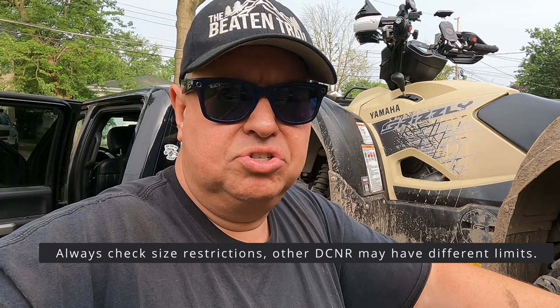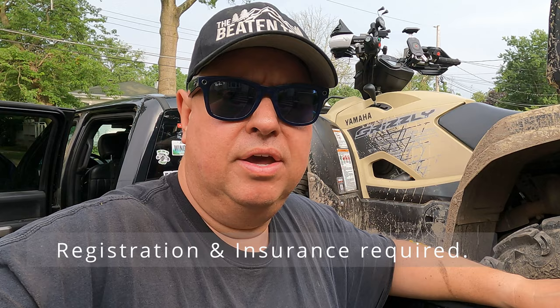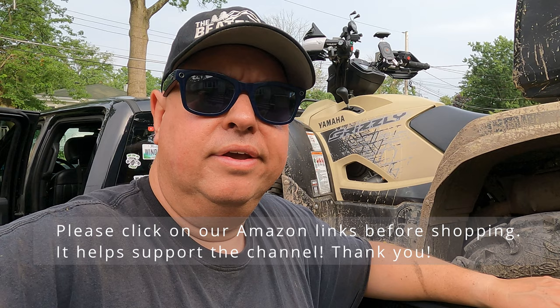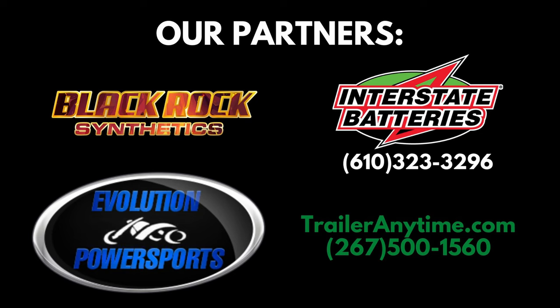The Grizzly did a great job and we had a bunch of Razor trails there with us as well. I really recommend it if you have kids with ATVs, just got a new ATV, or have a class 1 that meets the restrictions. All you have to do is be registered in PA with registration and insurance. They also accept out-of-state registrations — New York and New Jersey are included — as long as you have proper registration. Bring it with you and that's it.